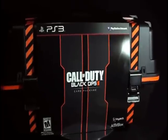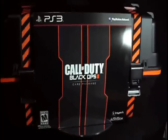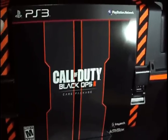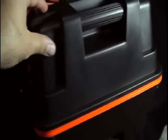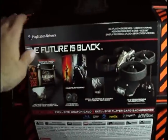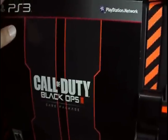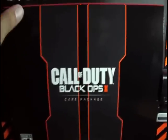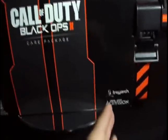Here's the Call of Duty Black Ops 2 Hardened Edition — this thing is gigantic. You pay the money only for this huge packing box. Let me try to give you a 360 view of this gigantic box. It is pretty sweet, very very well done. You can see the logo on the top — very nice. It's got a slip on it. You get the same logo here: Call of Duty Black Ops 2 Care Package Edition, rated M for Mature, Treyarch, Activision.